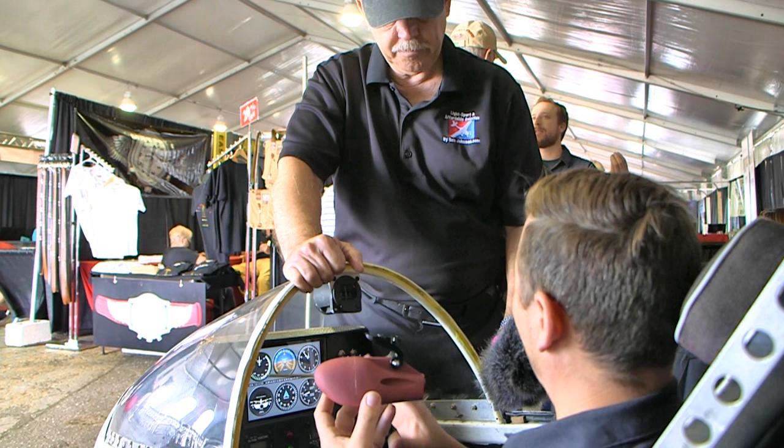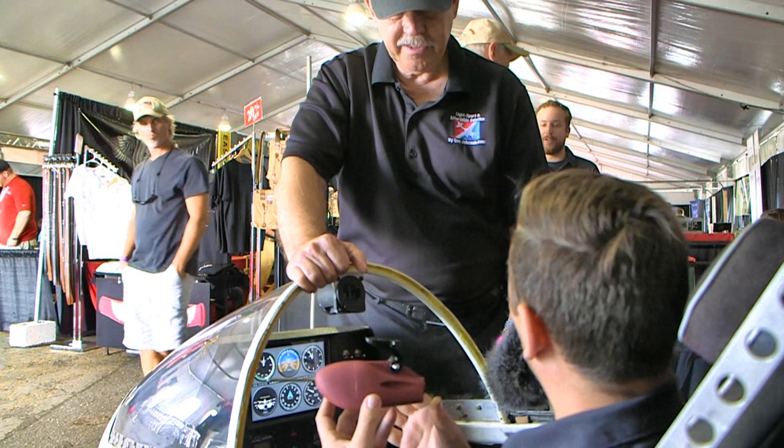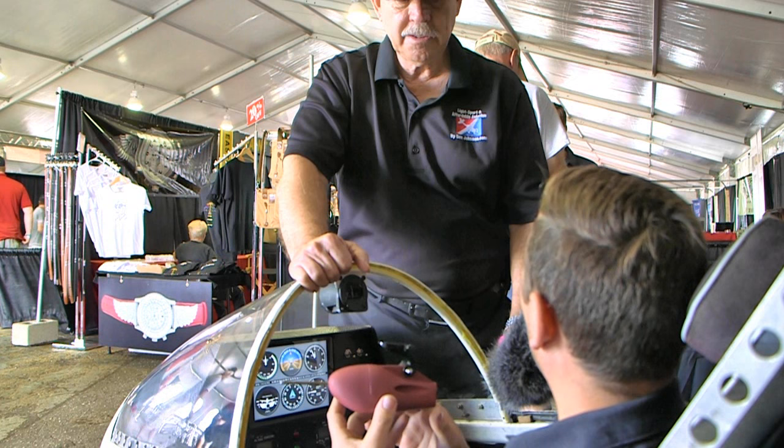Originally we did use Bluetooth, but unfortunately we lost a lot of connectivity throughout the flight — based on the magnetic field from the magnetos and the metal on the airframe, it significantly reduced our signal strength and wasn't as accurate. So we went to a Wi-Fi-based system, and that does allow us to connect to multiple networks as well. So I can run this off of different devices, or connect to other people's Wing Bugs if I'm flying in formation.